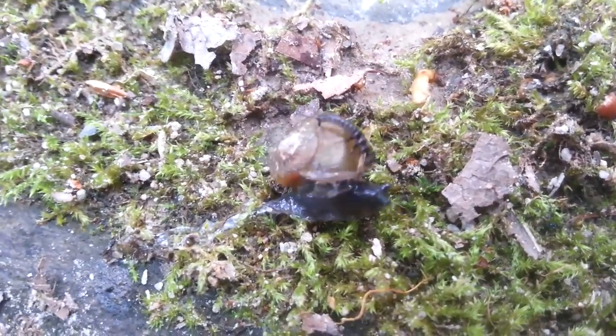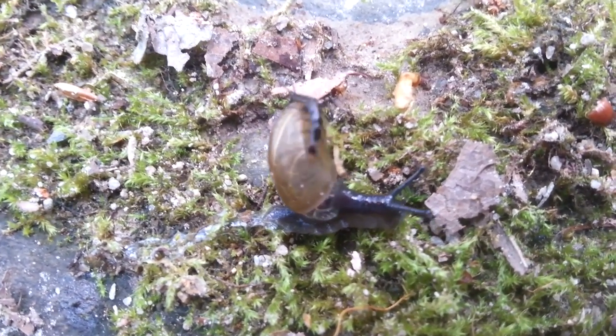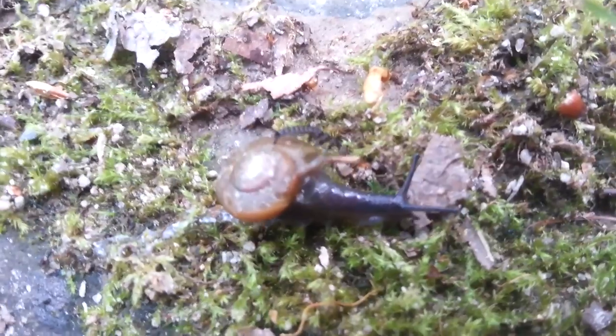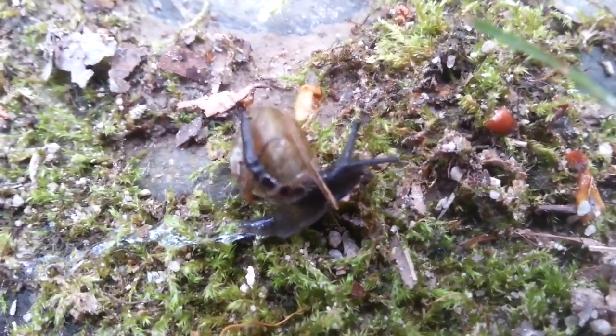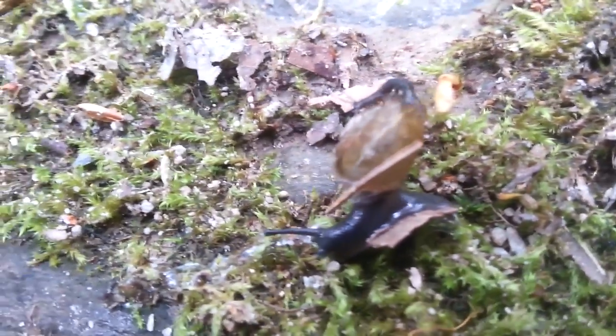Don't worry guys, this is just part of the cycle of life. Look, he's like emitting some sort of fluid. I've never seen this before so I don't know what's going on, but we're gonna watch this for a minute to see how it plays out. Is he trying to get out - the fluid, or the snail, or the shell? For some reason this turned kind of dramatic.